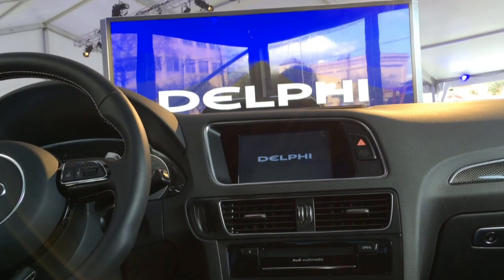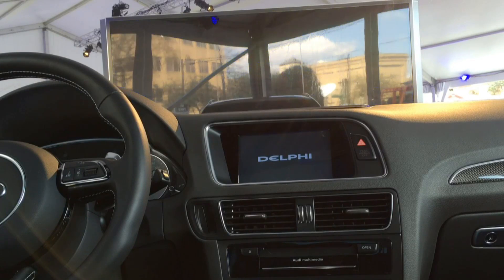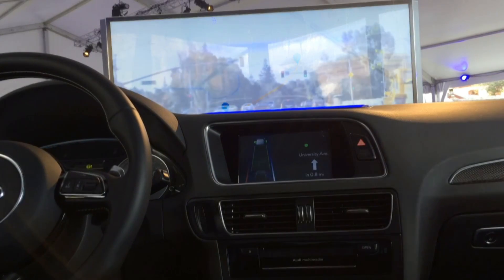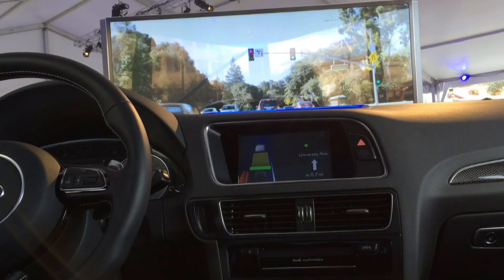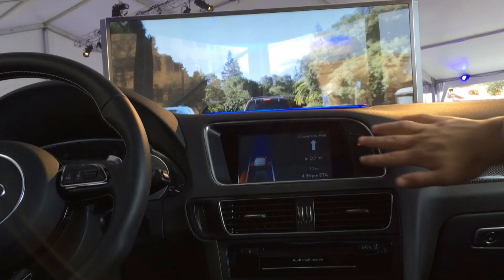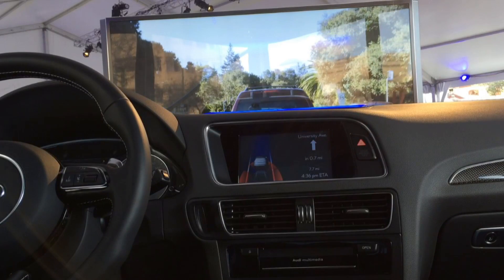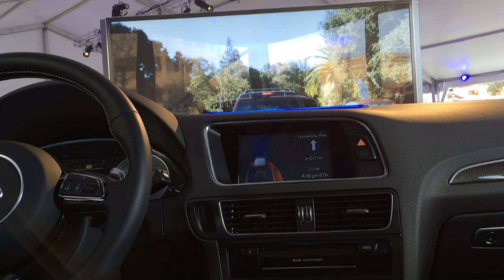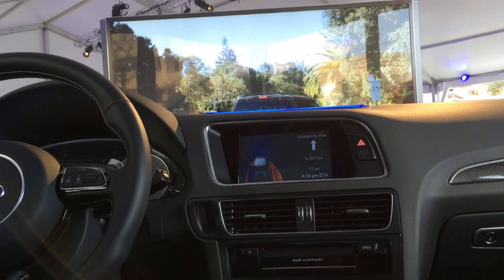One additional scenario that we'll show is a more urban scenario where we'll encounter some bicycles and some pedestrians. As we exit the highway here, we're going to come through the light to a short merge. There's actually a car in our blind spot, and our display here is showing that. The car can actually see the obstacle in our blind spot before it comes into view of the driver, which is useful.